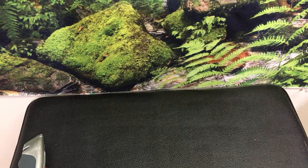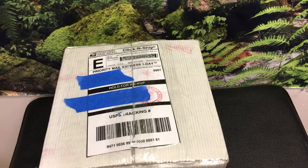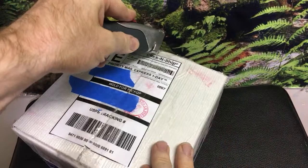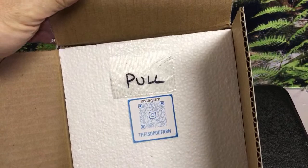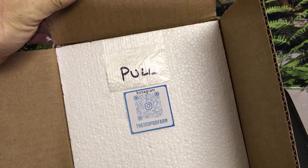This one is from the Isopod Farm. You can check out the Isopod Farm on Instagram — I believe that is the main platform right now for them. I'm just going to hold that label in the replay so you can get a photo of that if you want to and go there. Pull tab — nice idea, I need to start doing that.